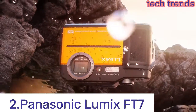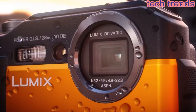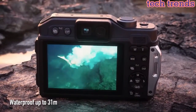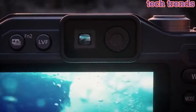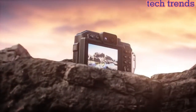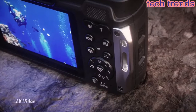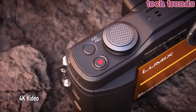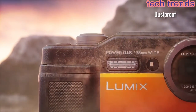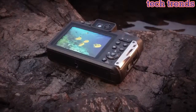Number 2: Panasonic Lumix FT7. Waterproof — snorkel with confidence down to 102 feet — plus enjoy drop protection to 6.6 feet and freeze proof to 14 degrees Fahrenheit. Capture low-light photos with a 20.4-megapixel MOS sensor and record video in smooth 4K 30p quality. High-quality 28mm wide angle lens with up to 4.6x optical zoom. Create with 22 filter effects, panorama, and turn 4K video frames into pictures with 4K photo mode.